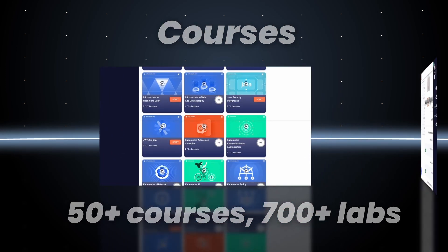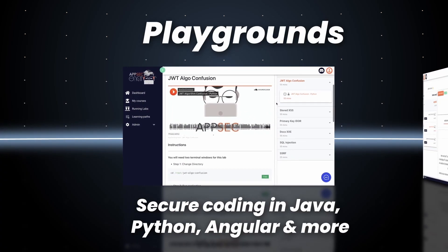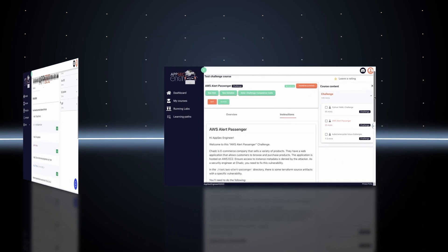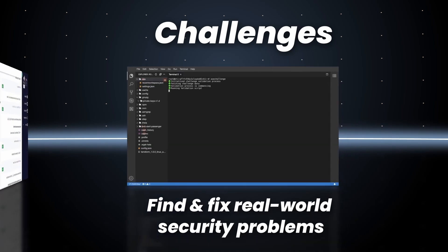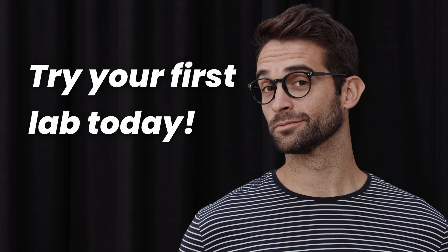And that's just our courses. We also have security playgrounds, where developers can learn secure coding for specific languages in a sandbox environment. For our most advanced users, we've got challenges, where you need to problem-solve and fix real-world security issues. There's more, but we don't want to spoil it for you.